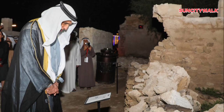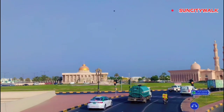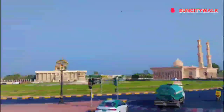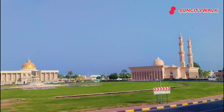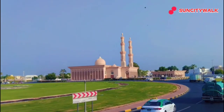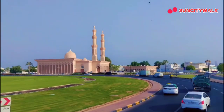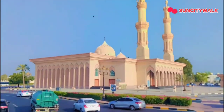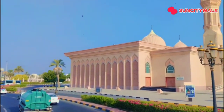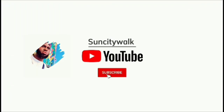As we wrap up this video, I want to leave you with a sense of curiosity and adventure. The UAE is a country that's full of hidden gems, each one waiting to be discovered. Whether you're a seasoned traveler or just looking for a unique experience, these secret spots offer something truly special. So, what's your favorite hidden gem in the UAE? Let us know in the comments below. And if you're looking for more travel tips and secrets, be sure to check out our next video. Thanks for joining me on this adventure — until next time!